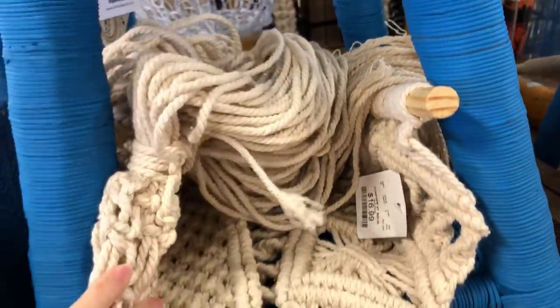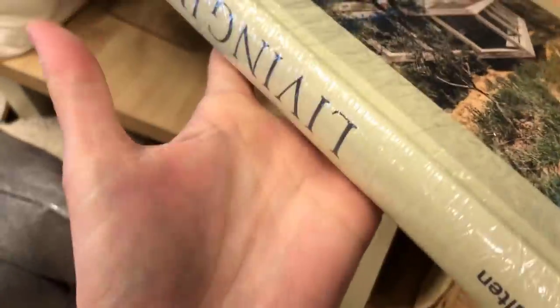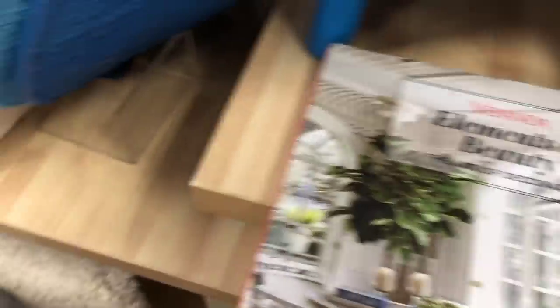My Home Goods doesn't always have a lot of books, so I was surprised to see some. One was $39.99, but the title seemed to be facing the wrong way, so I passed. The next one was pretty, but when I took the paper cover off the color was too gray and I didn't like the font on the spine either — that's how I pick my books.